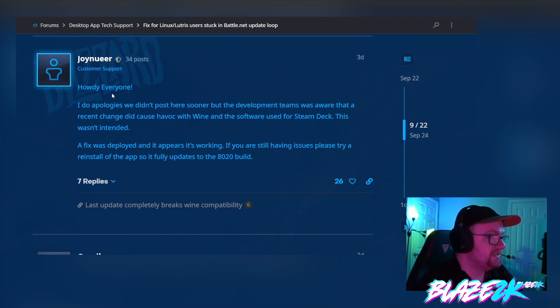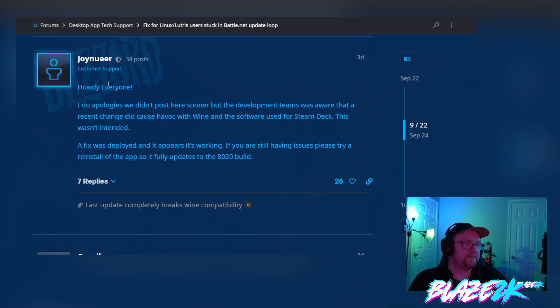The user having issues posted on the Blizzard forums, and an Activision Blizzard customer support employee responded, saying: 'I do apologize we didn't post here sooner, but the development teams were aware that a recent change did cause havoc with Wine and the software used for Steam Deck — this wasn't intended. A fix was deployed and it appears to be working now. If you're still having issues, please try to reinstall the app so it fully updates to the 8020 build.' Activision Blizzard are more aware than ever that people play games on Linux, whether via Wine or Proton on Steam Deck.